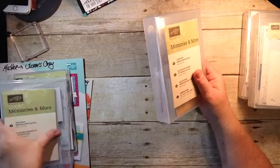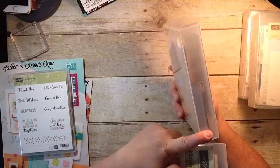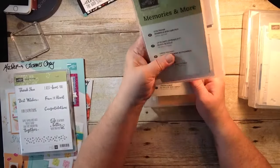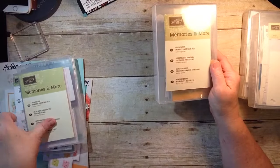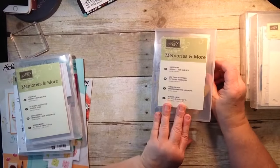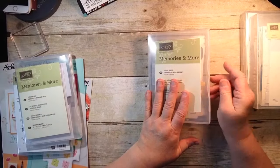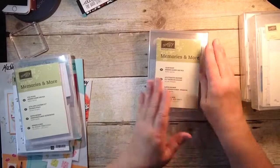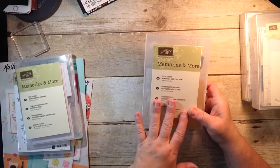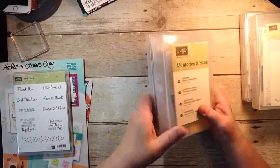Now, we do sell these cases — I don't believe they're in the catalog but they are available. There are the wood mount cases, which are thicker, and the red rubber and photopolymer stamp set cases, and you can buy them a couple at a time. This wood mount case fits the Memories and More as well as the Color Theory card pack really nicely, and gives you a little more room if you want to tuck in a few coordinating products like glimmer dots or similar items. They're easy to store — I love that.